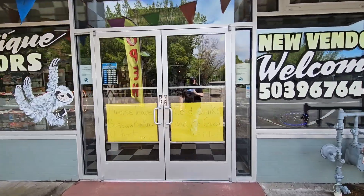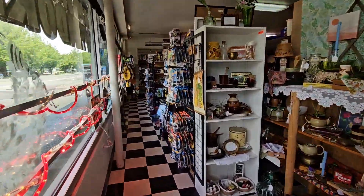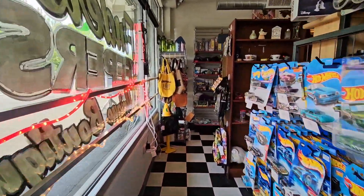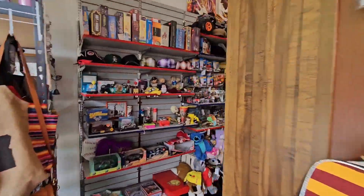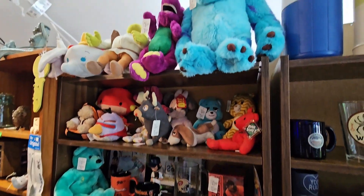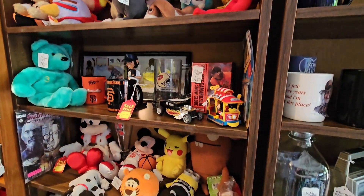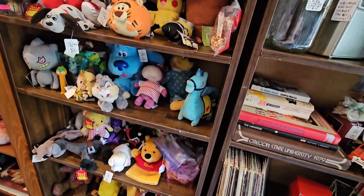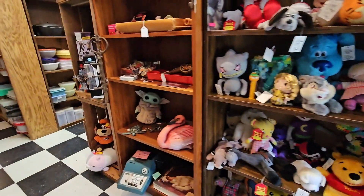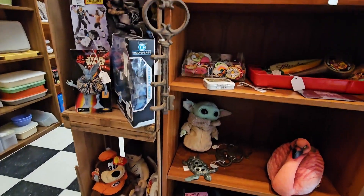I'll take you in and show you where my booths are. The first booth is at the end here of aisle one and two. Come in, take a left, and you will see these three bookshelves. I am the middle bookshelf. You'll see a lot of these in my videos, so you'll be able to see the updates. I also have this overflow section too.